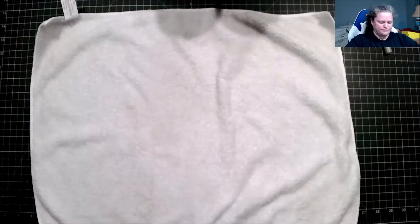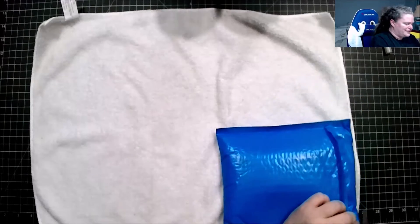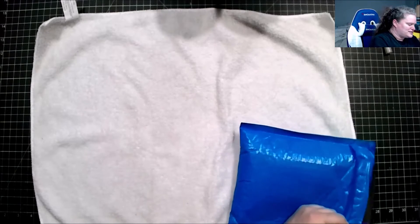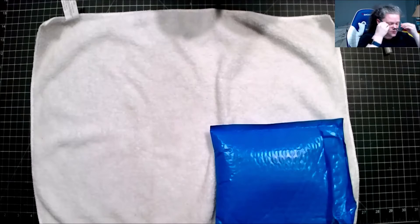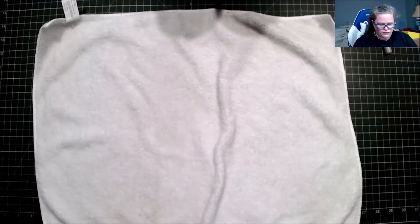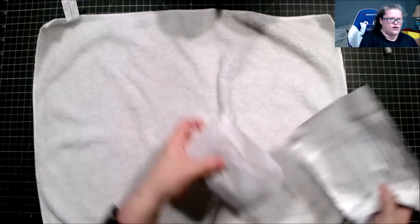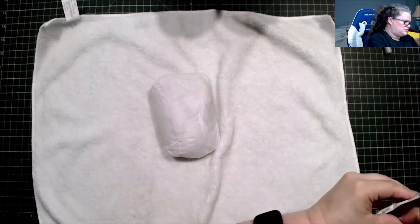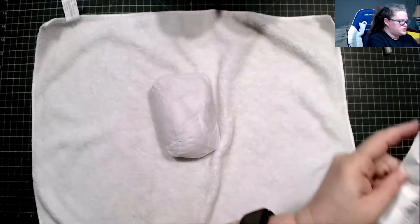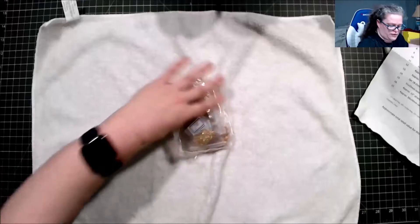Let's open up the box. It's always wrapped nicely inside. According to the card, we are going to have 17 bags this month.